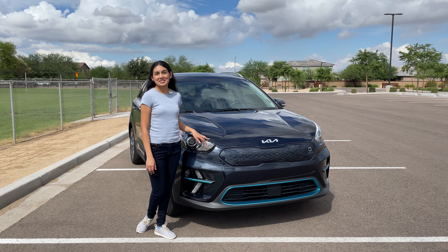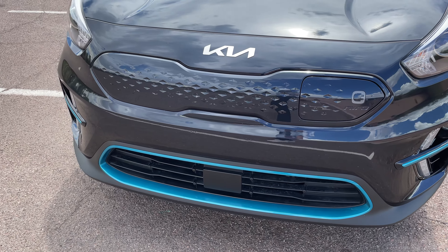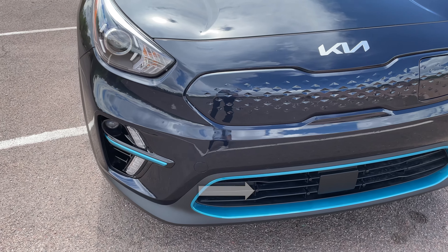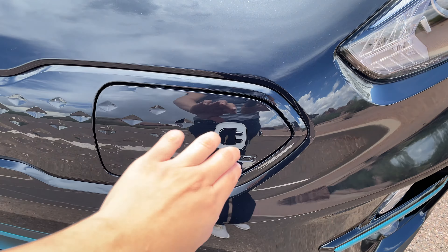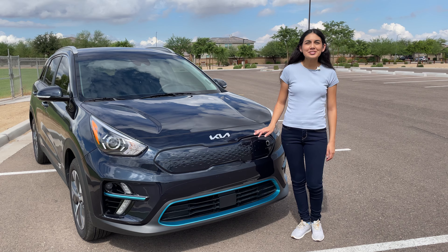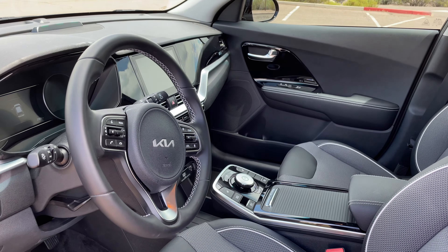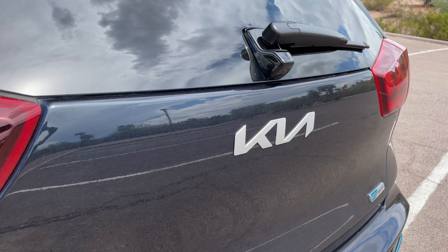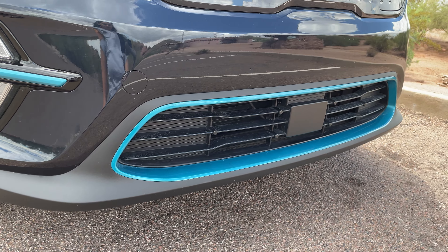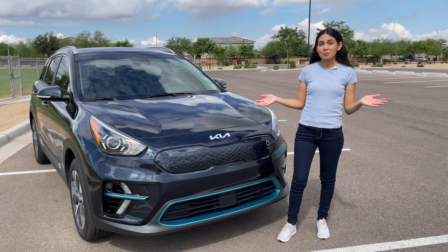Looking at the exterior design of this CUV, you can see there is a closed-off grille. Since this vehicle is electric, you don't need as much airflow — just the small vent at the bottom is used. The grille-less nose also helps with its aerodynamics. In this area you'll find the charging port. You can also see Kia's new badging all over the vehicle including the front grille, steering wheel, wheels, and the tailgate. There are blue accents around the car, some surrounding the air intake, which were exclusively designed for the Niro EV, setting it apart from the other models.